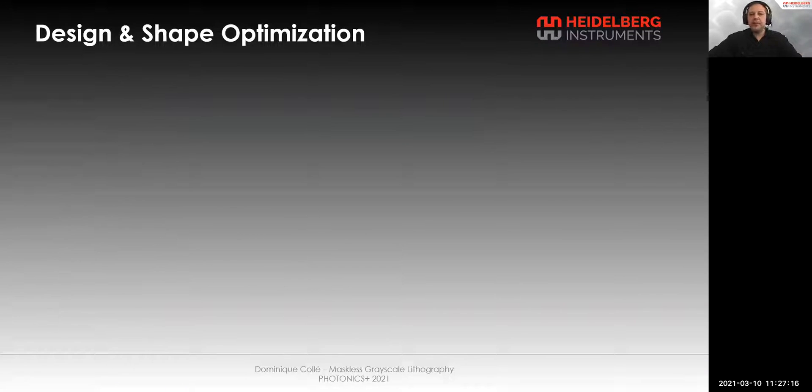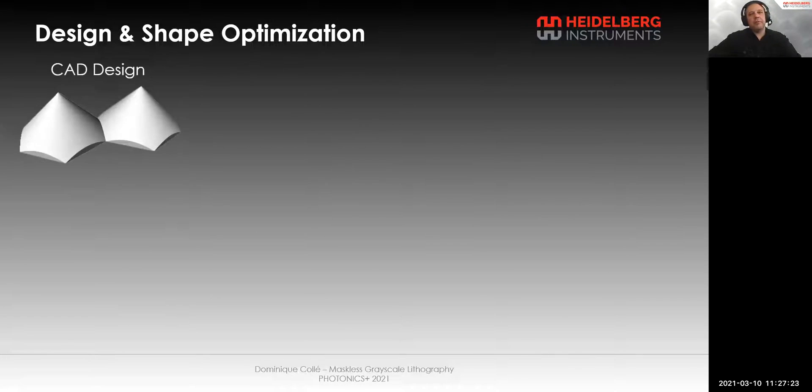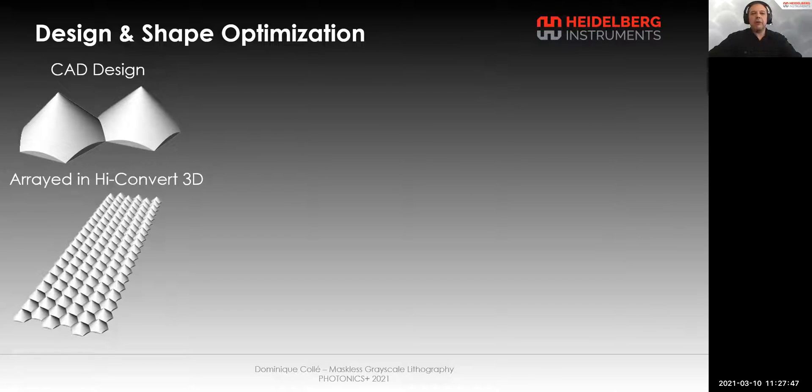Here we can see a typical process from an idea to the desired structure. The first idea here is a microlens array, or an array of cones cut into a hexagonal shape. First, we create a pair of cones cut into hexagons in a CAD software and save it as STL. Then with our conversion software, HiConvert3D, we can array it to create a small test array, and later a very large array for the final product.